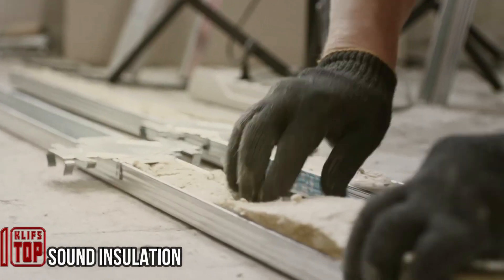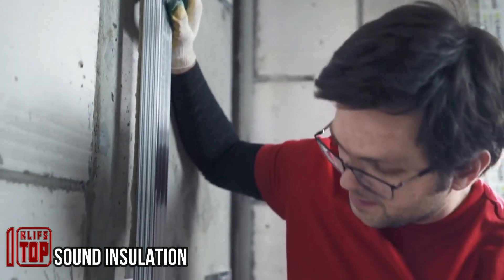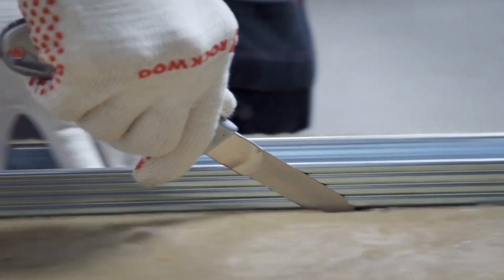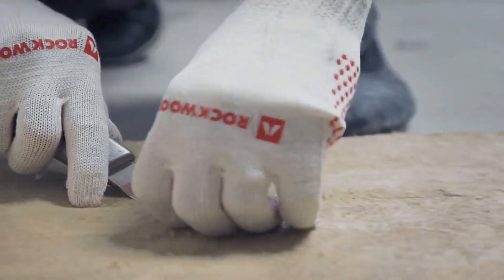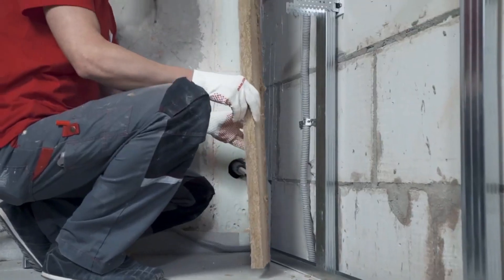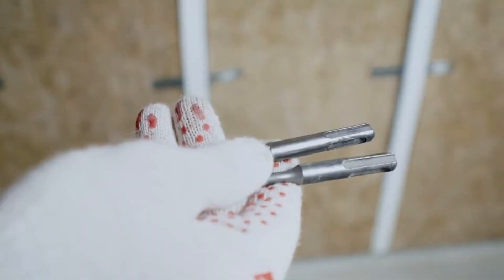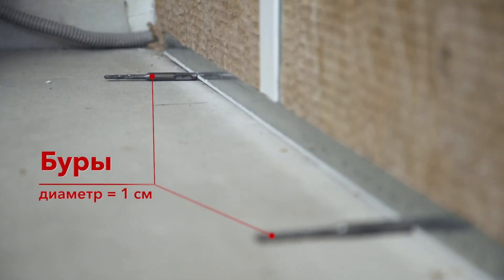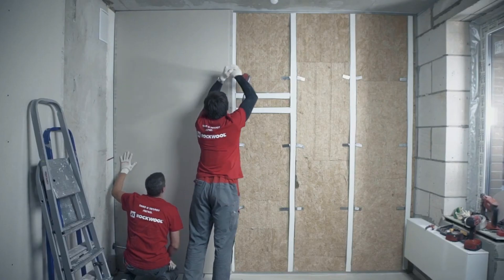Sound insulation: mineral wool blocks are the result of melting minerals in a furnace and then extracting the fibers, creating a versatile building material. When installed correctly, these blocks exhibit exceptional performance by reducing noise levels by an impressive 57 decibels. This remarkable acoustic insulation can shield you from the intrusion of your neighbors' loud conversations, making it an ideal solution for private residences and commercial establishments like bars, game rooms, and hotels.